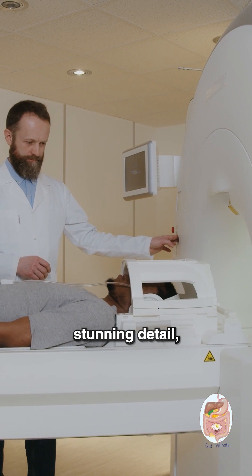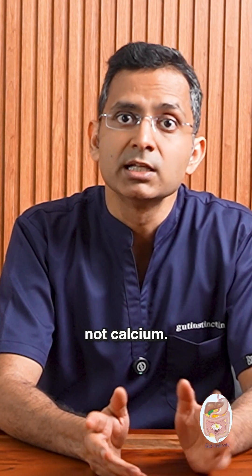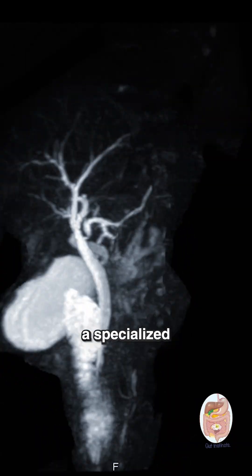CT scans offer stunning detail, but most gallstones are made of cholesterol, not calcium. Therefore, they are frequently not detected in this sophisticated scan.